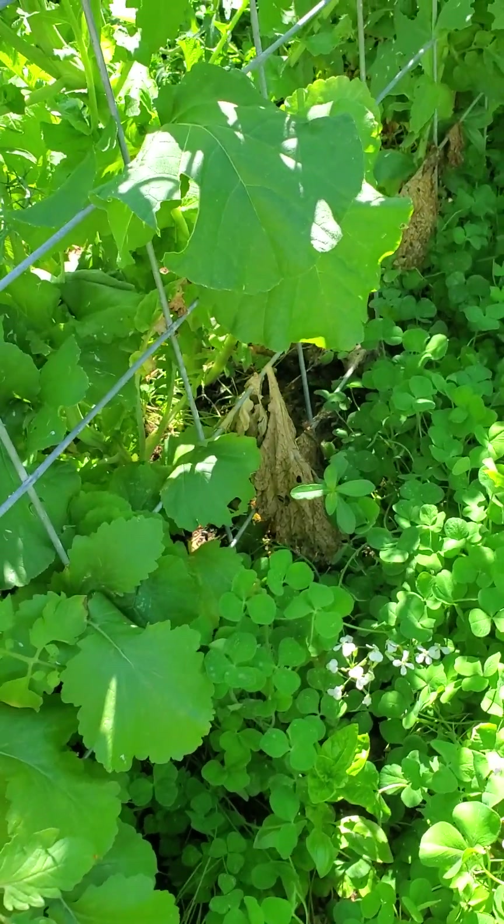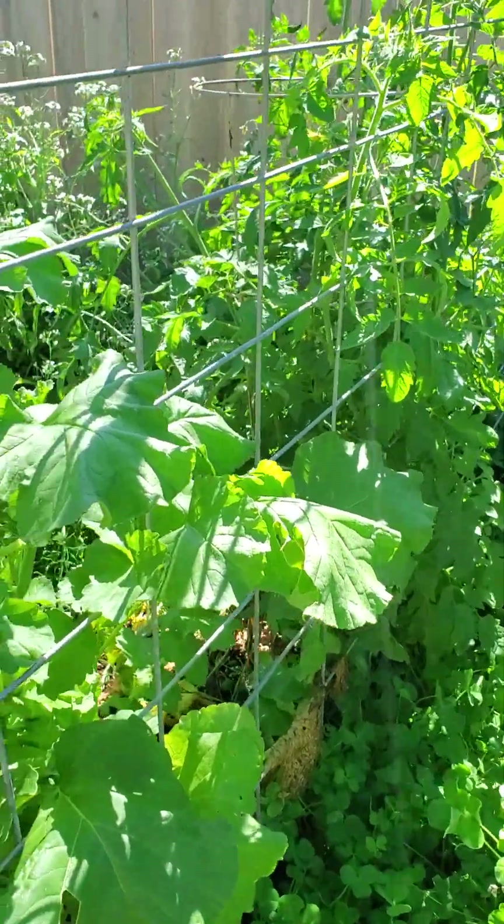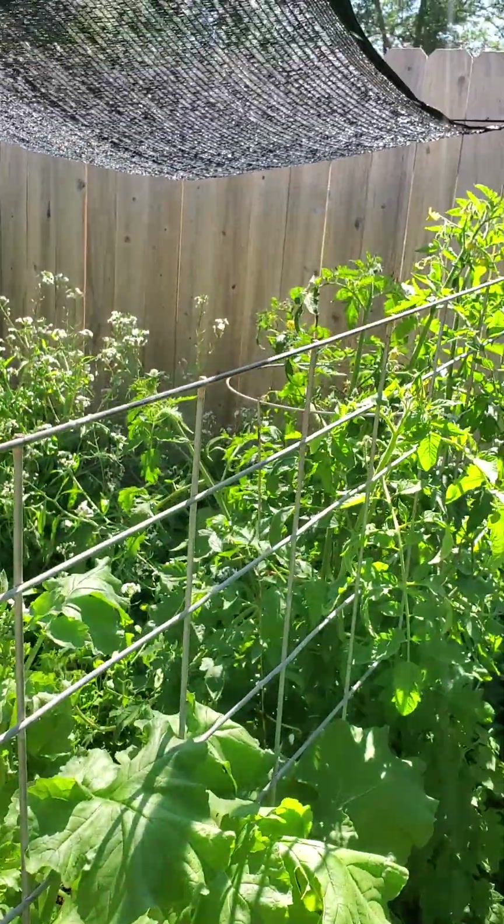Marigolds. The peas were in there with the green beans, but they just are not doing well — even on the other fence they were not well. That tomato is just a monster.